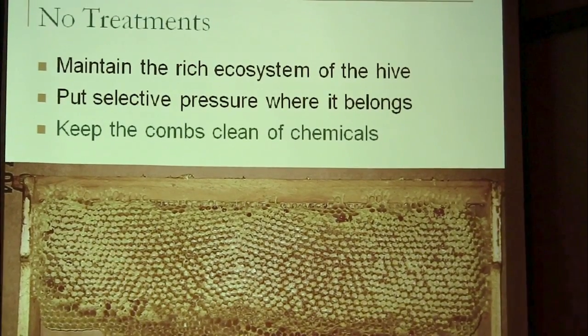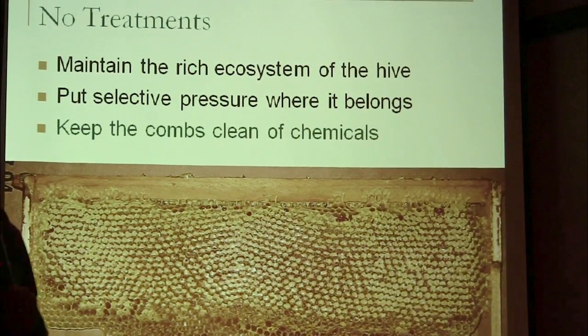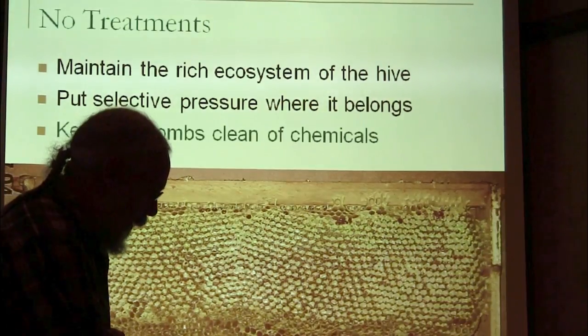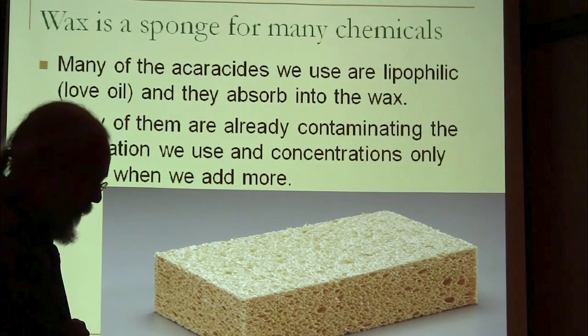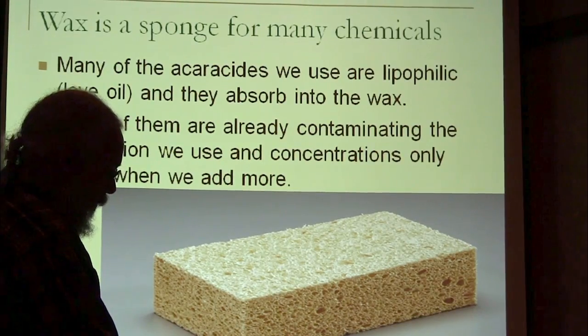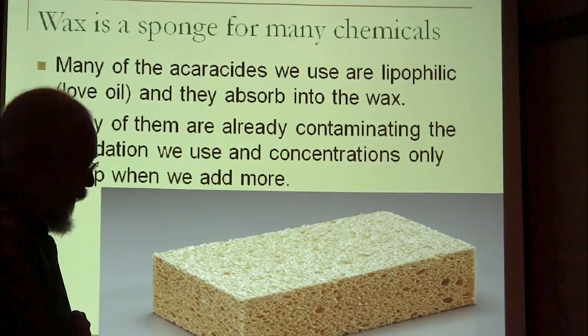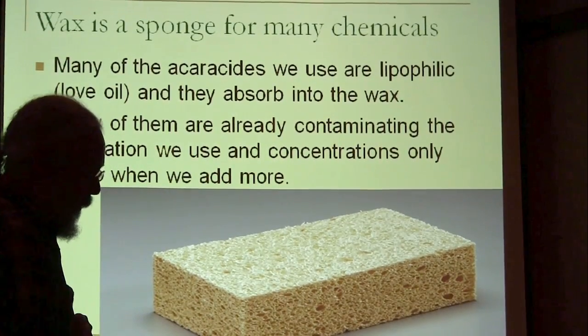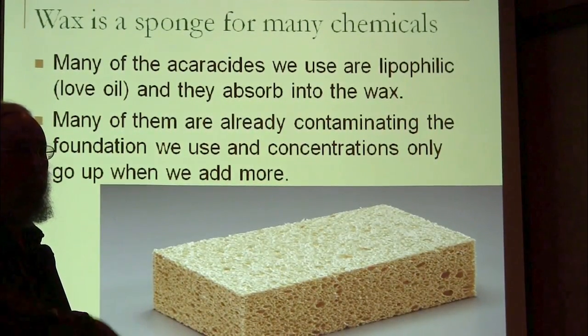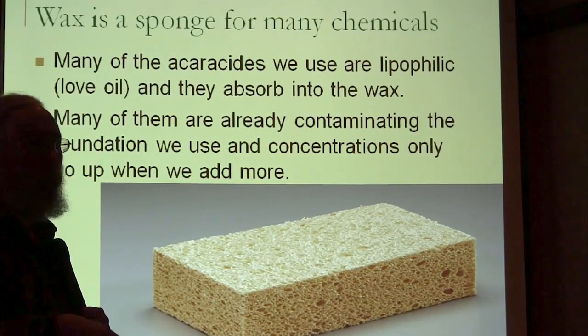My third reason for no treatments is to keep the combs clean of chemicals. Basically, these chemicals build up in the wax over time. If you put chemicals in the hive, you're going to add more chemicals to your wax, and it's going to build up over time.